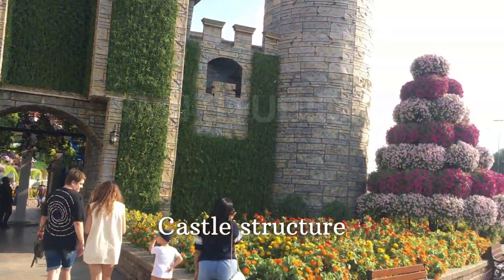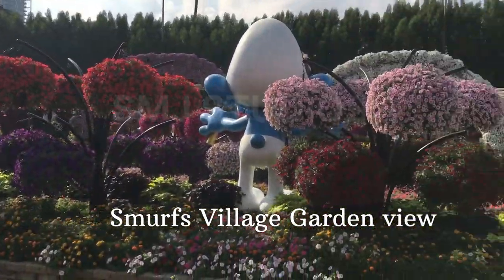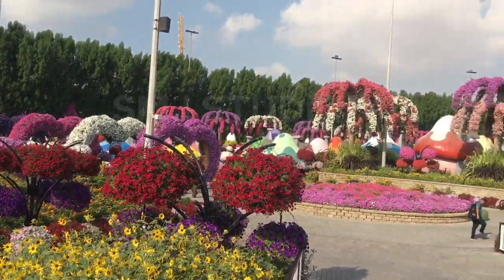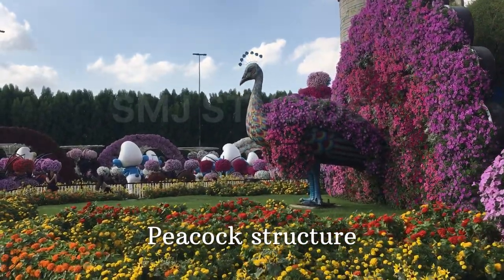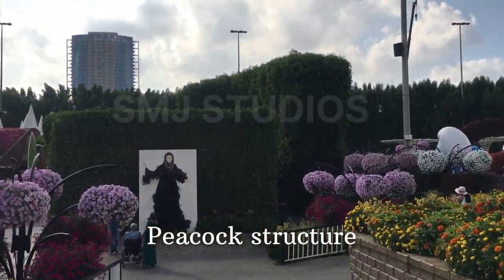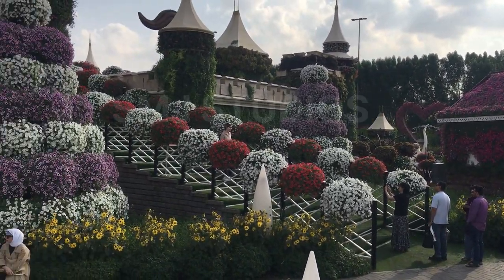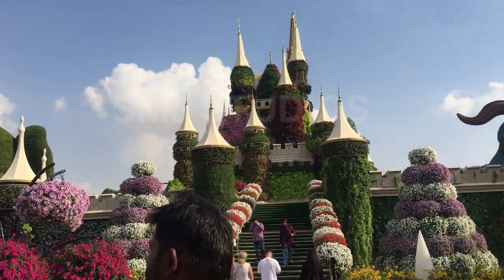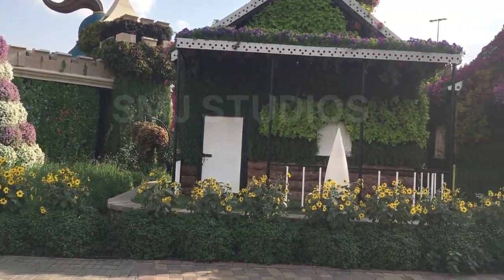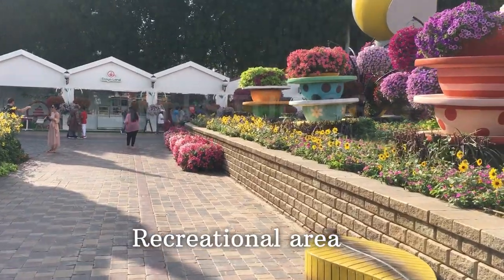Now let's see the second castle. As you can see, this is the set. This is the foundation — this is the Muff Village. This is a cartoon character. This is an artificial garden. This is a peacock image. This is a castle — this is a Walt Disney Castle. This is a beautiful view.